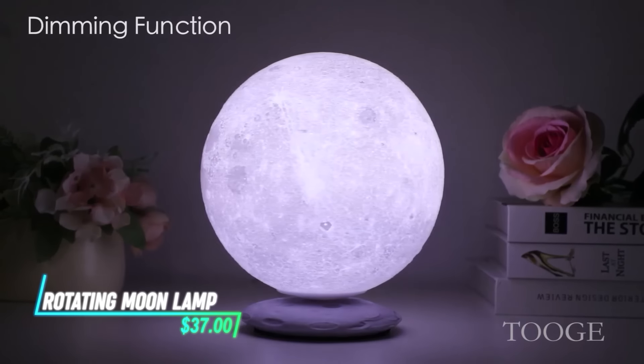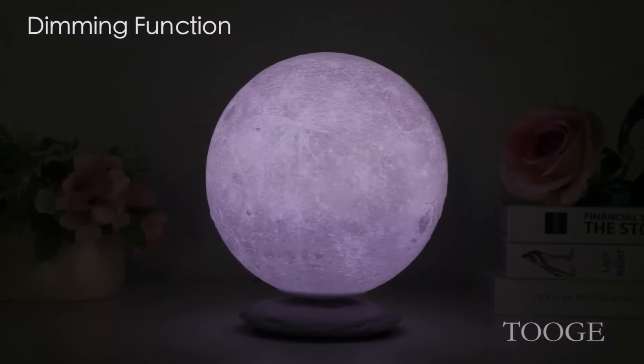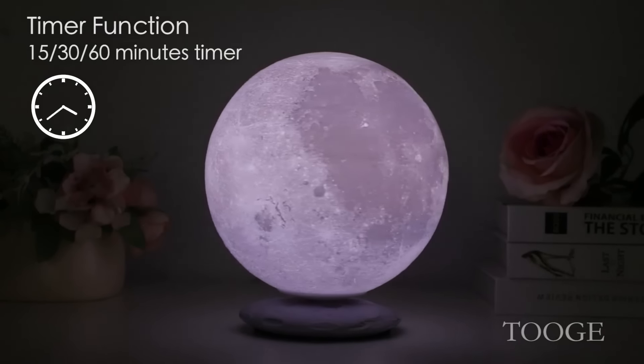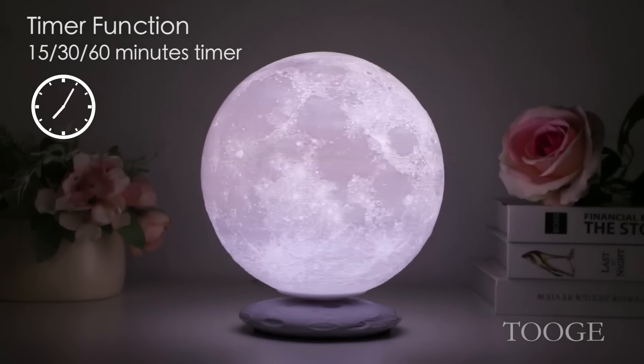Whether you use it as a nightlight or just to add some cool vibes to your space, this lamp brings a bit of lunar magic wherever you put it. It spins and looks just like the moon, and you can adjust how bright it is and how fast it spins with easy controls.